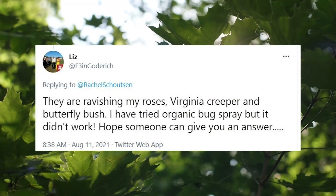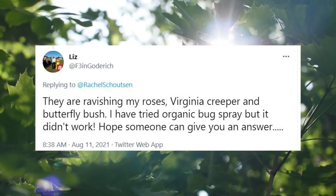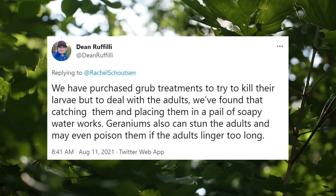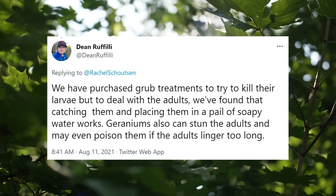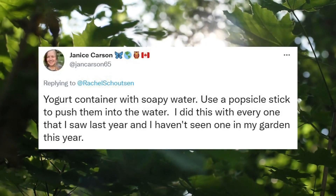Twitter comes through. Liz says she tried organic bug sprays but they didn't work. Dean purchased some grub treatments for the larvae and put the adults in soapy water. Janice also went with soapy water, and that seemed to work.